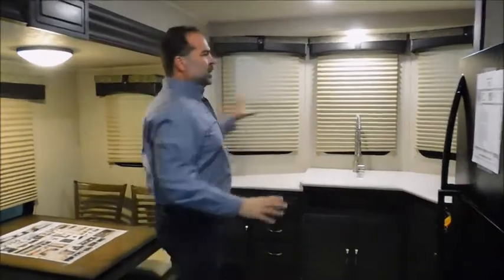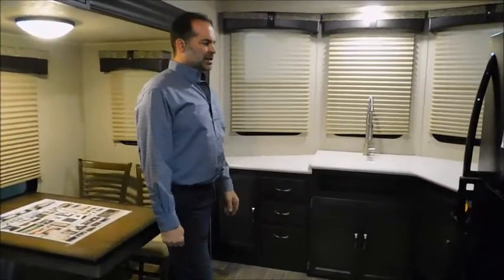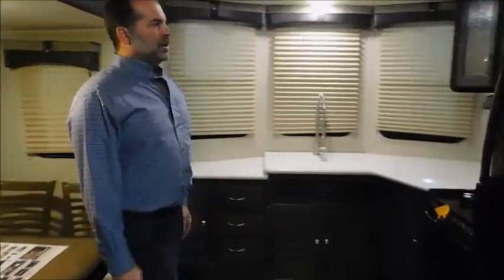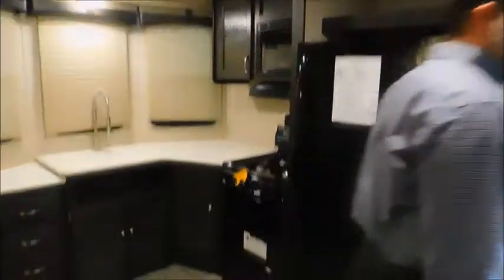You've got beautiful windows all around here, so if you're parked up against a lake or something like that, your views are going to be just awesome. You have a residential oven in here, a microwave, and a full size refrigerator freezer, which you don't always get as well.